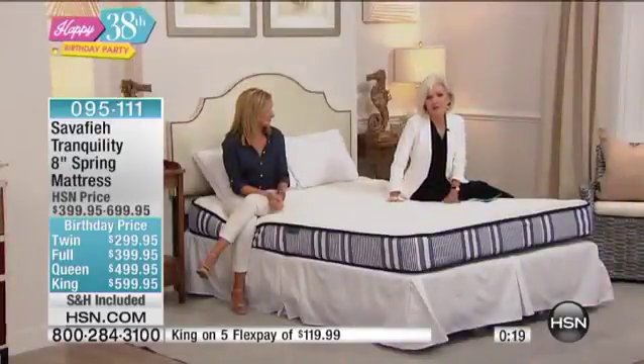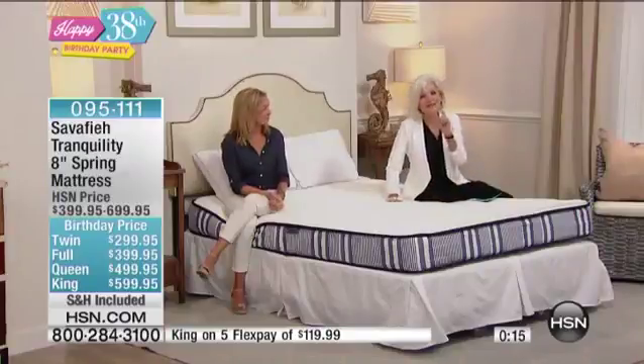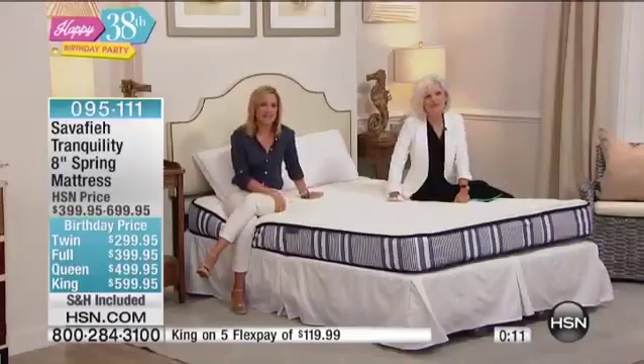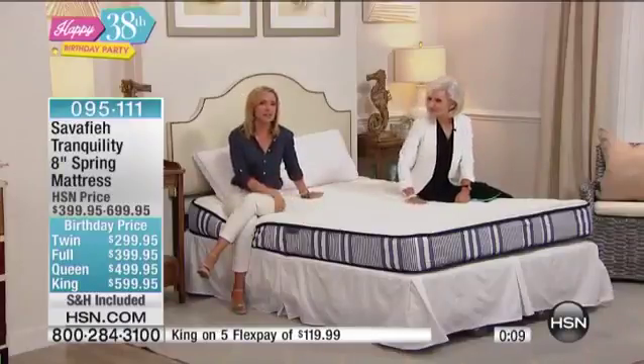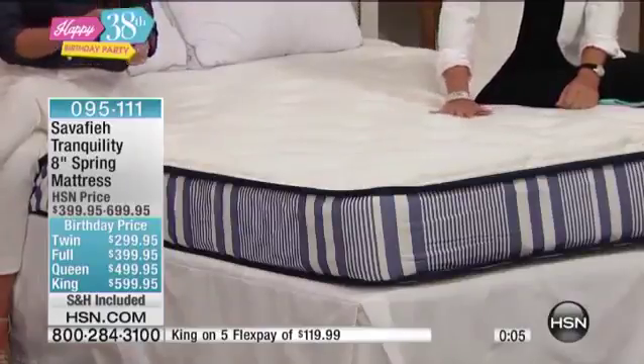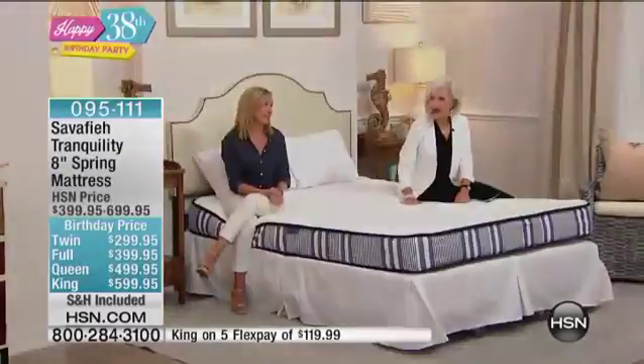You absolutely deserve it. You're saving $100, free shipping and handling — we're going to bring it to your front door. Take that leap of faith. There's a lot of technology built into this. And remember, it works with any existing box spring, a platform bed — you don't need a box spring with this one. It's delivered conveniently to your door.